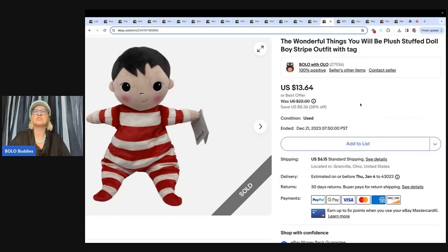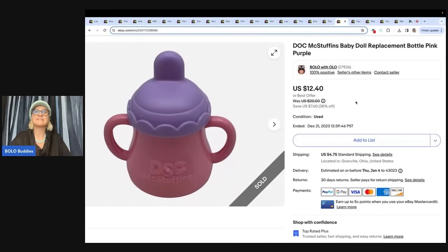This is the Wonderful Things You Will Be plush stuff doll, boy, stripe outfit with tag. I got it at the Goodwill bins and sold it for $13.64 — the buyer paid shipping. This is a Doc McStuffins baby doll replacement bottle. I love picking up replacement bottles — there is always someone needing a replacement. I got it at the bins for less than a buck and sold it for $12.40, buyer paid shipping. The buyer was all in for $18.04 for that little bottle.